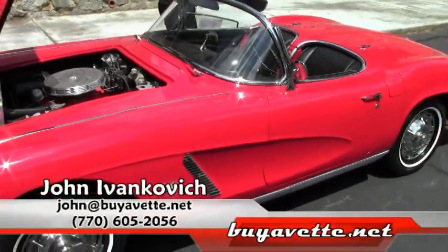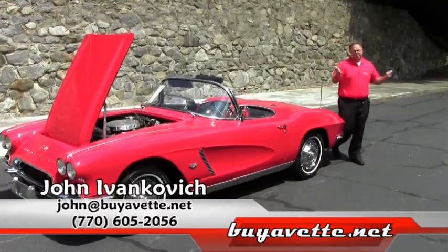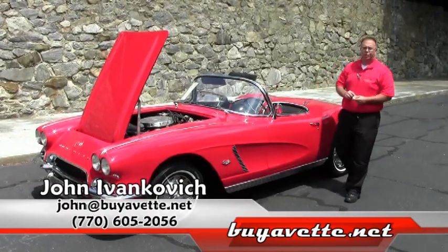This '62 is an absolutely gorgeous car. I carry over 150 Corvettes in stock. Come on down for a ride. 770-605-2056 or john@buyavet.net. We'll see you on the road.